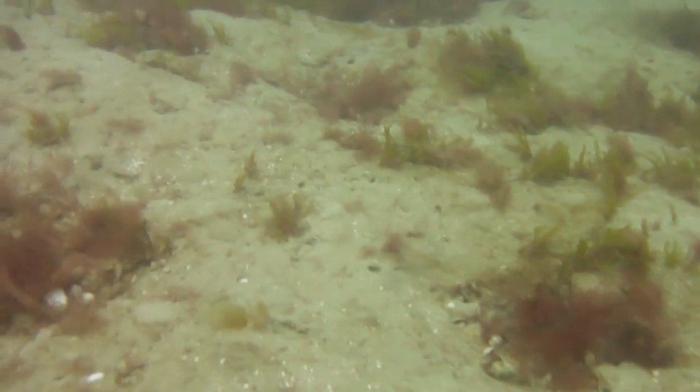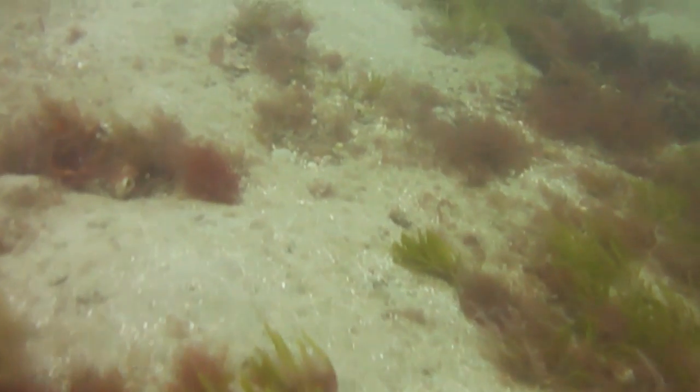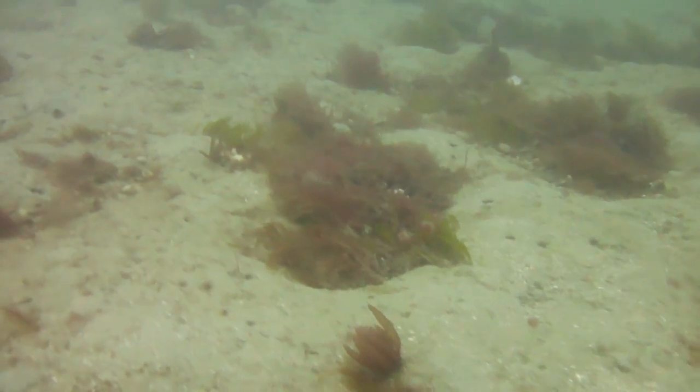As you can see, I'm not really using anything for navigation — I'm not even using a compass. I'm just letting the current take me along and zigzagging around a little bit to see what's where. In the end, navigation is really easy on this dive.